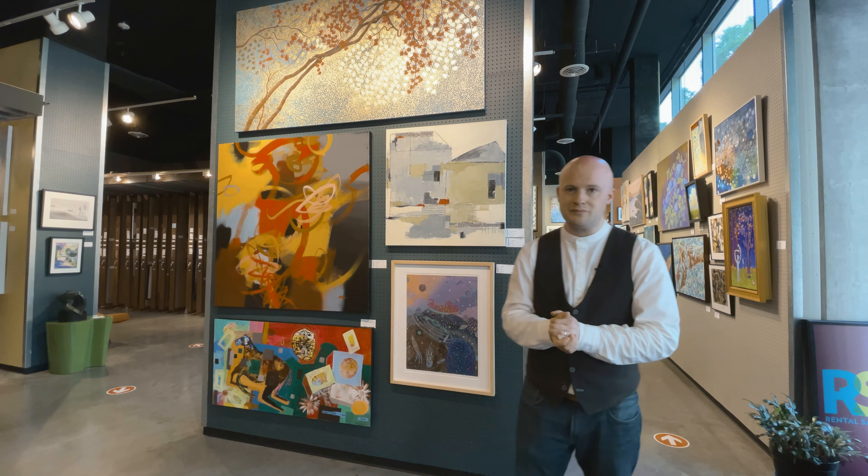If you are interested in seeing any of these works, reserving them, or even coming in and renting and purchasing them, please get in touch with us. Our contact information is on the Rental Sales Gallery website. Please call us, please email us, and we'll set an appointment up. We look forward to seeing you in the very near future. Thank you very much indeed. I hope you enjoyed this.